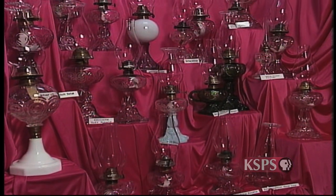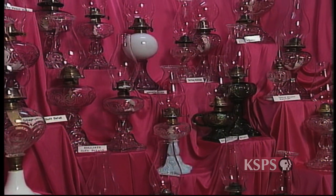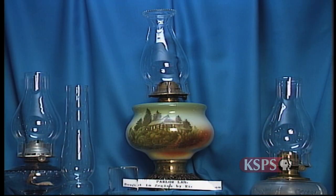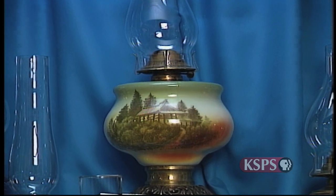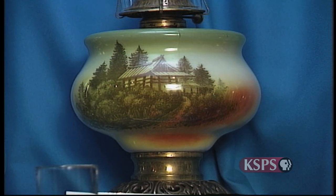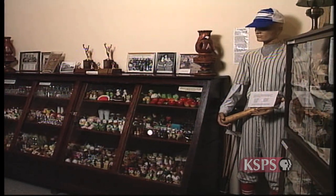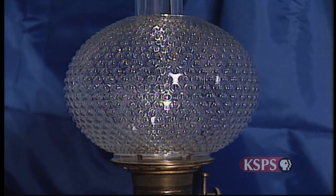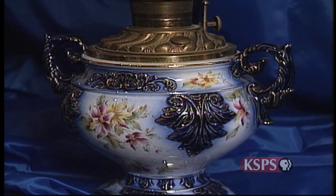Literally thousands of designs were produced by glass companies in North America and Europe. Many of the patterns, colors, and functions of oil lamps are available to view at the Denalda Museum. The museum is open year-round, and admission is free so that everyone can enjoy the displays — donations are accepted. Visitors from as far away as Japan have come to experience the natural historic setting of Denalda and the various artifacts displayed in the museum, including clothing, tools, and containers. But the main attraction is the glistening, fragile, historic lamps that tell their stories of how life used to be.